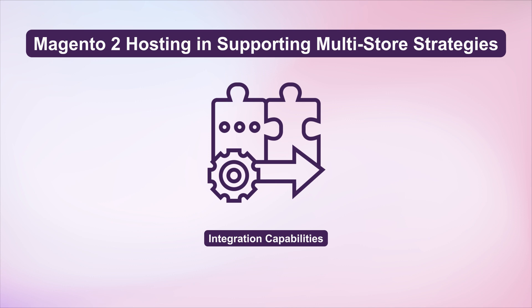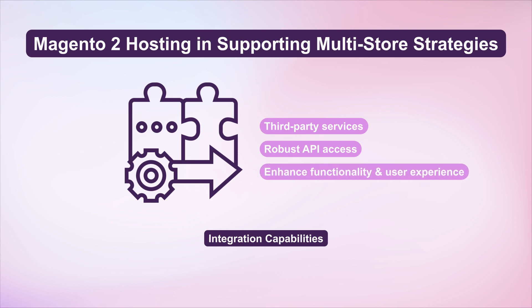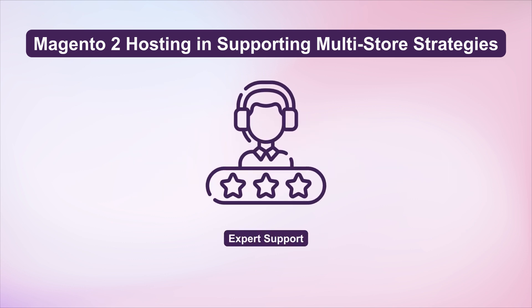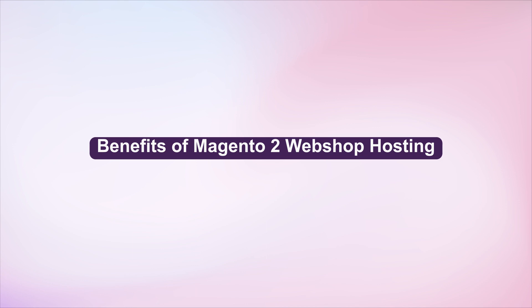Integration Capabilities – Seamless integration with third-party services and robust API access enhance functionality and user experience. Expert Support – Access to Magento experts for technical support and maintenance ensures smooth operation and up-to-date systems.